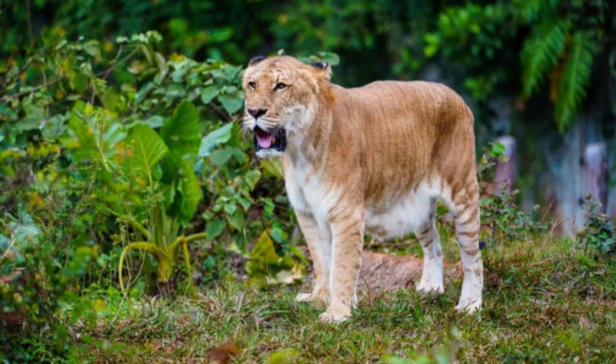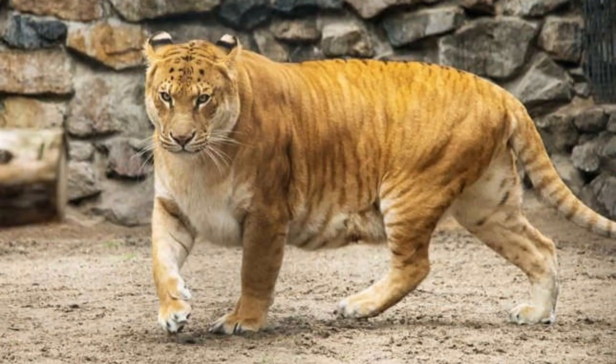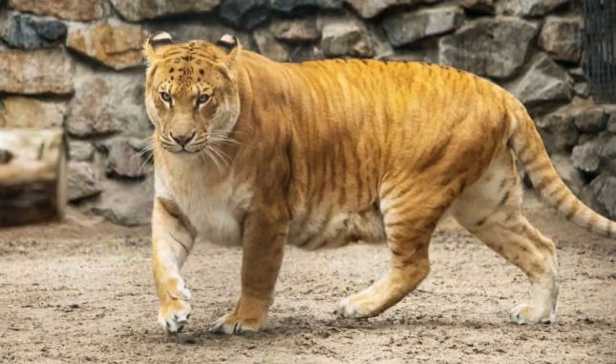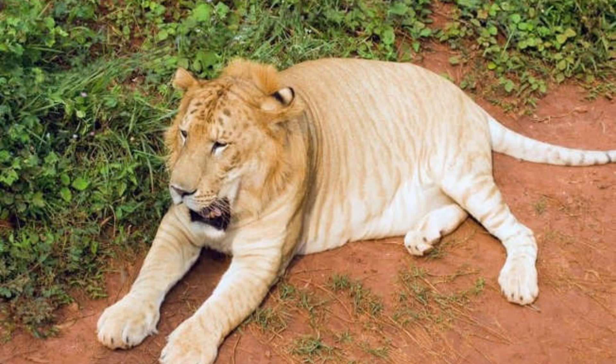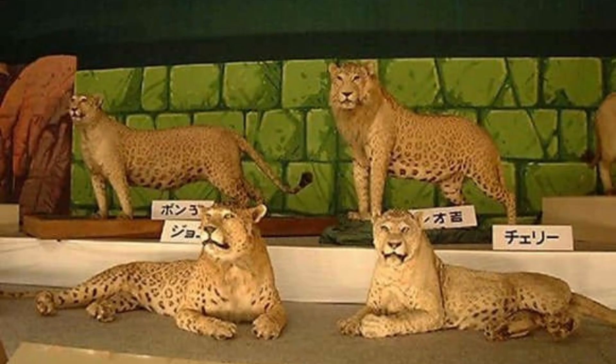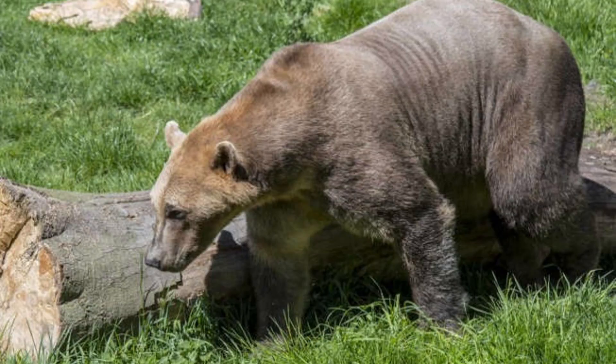What is a hybrid animal, and what are the different types? Many crossbred animals are real. Hybrid animals are usually the reproductive result of intercourse between two similar animals, like lions and tigers. Lab hybrid animals also exist — scientists call the process somatic hybridization, which allows them to manipulate genes to create new species with useful traits from both parents.